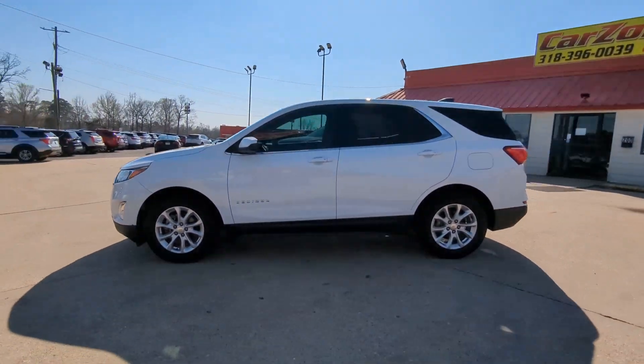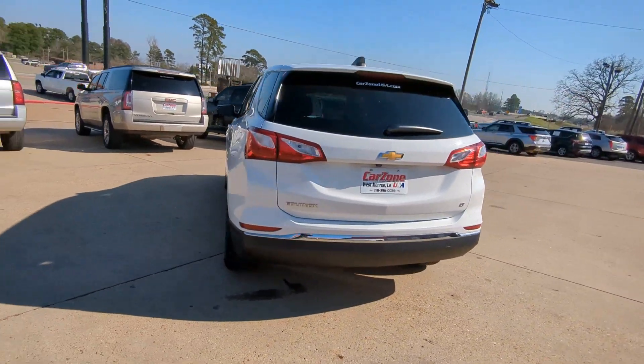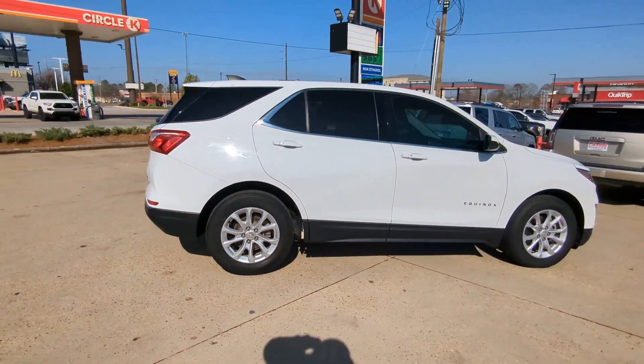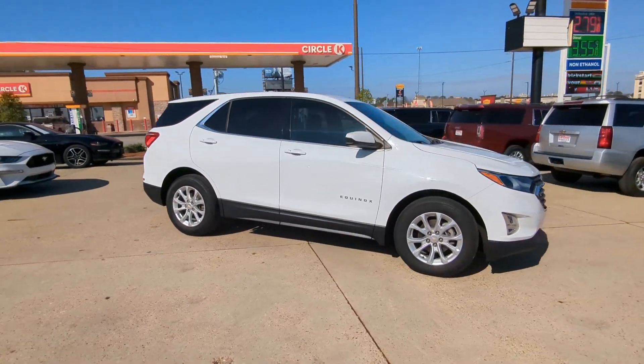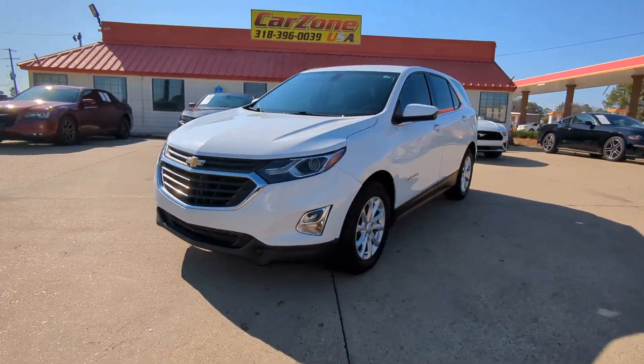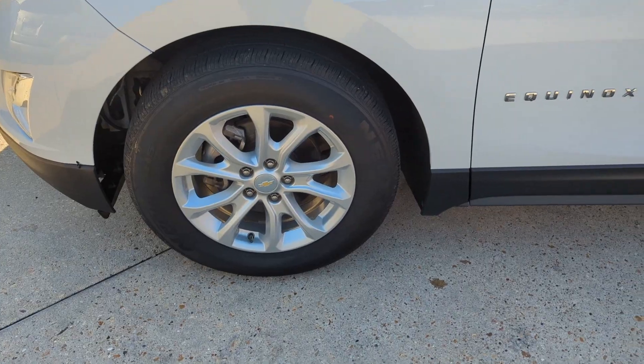Look no further than the 2018 Chevrolet Equinox. With less than 150,000 miles on the odometer, this vehicle provides excellent value. The advanced safety features, passenger-friendly cabin, generous cargo space, and connected technology of the Equinox help you navigate every twist and turn of the road with confidence and style.